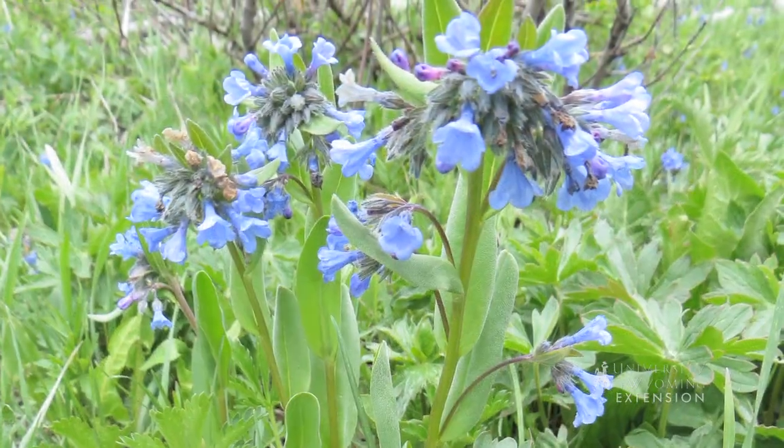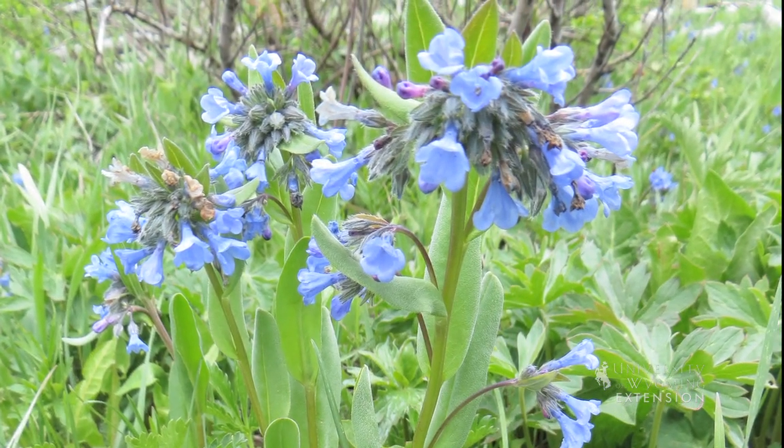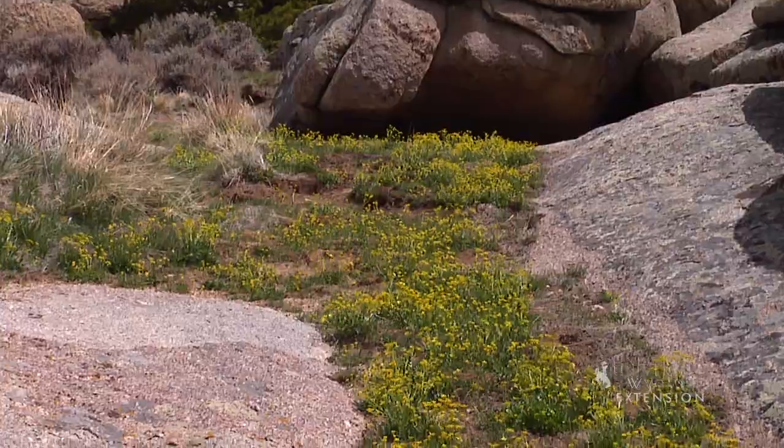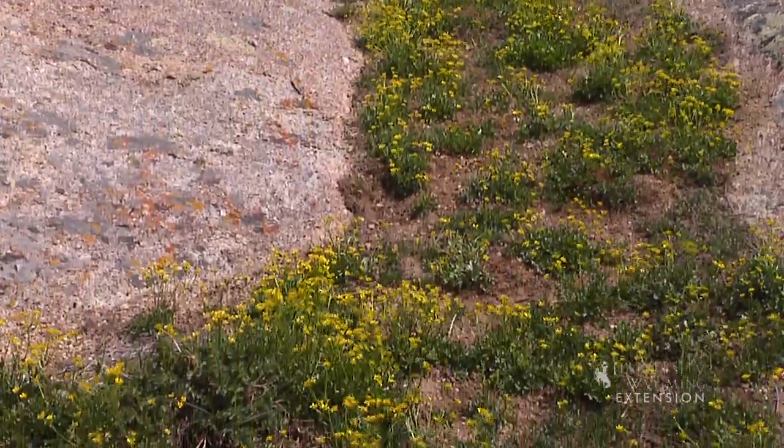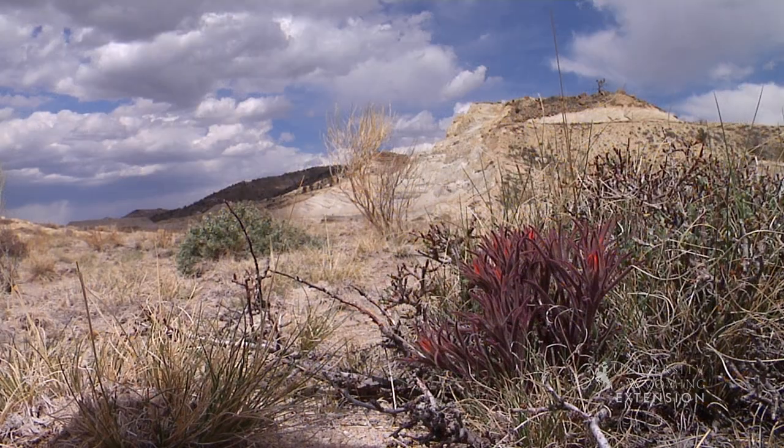Spring wildflowers not only add color to the landscape but are also important food for wildlife because they are packed with protein. For example, sage-grouse chicks depend on these forbs for energy and survival.